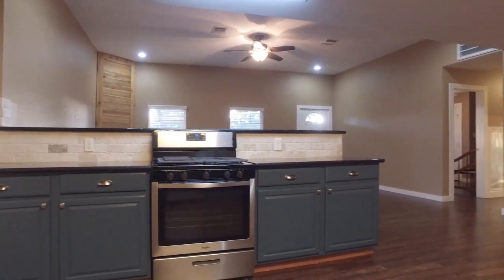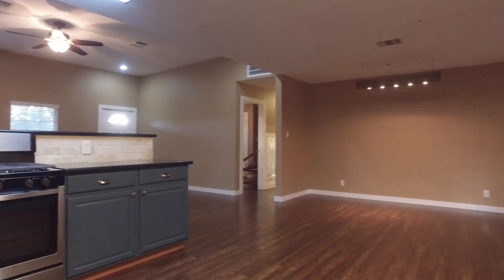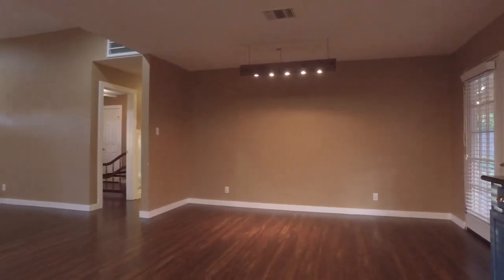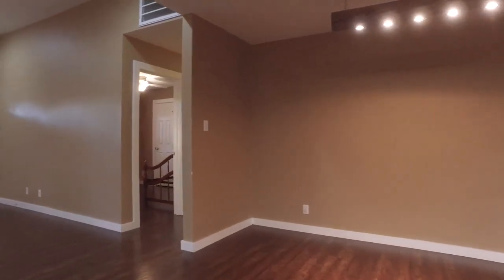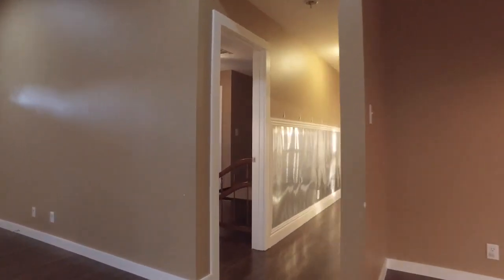With 1,790 square feet and stainless appliances, there's a large breakfast area. This is perfect for a big family.